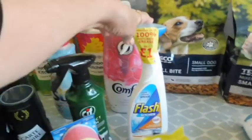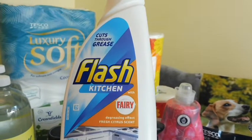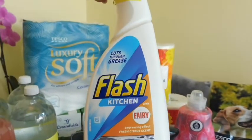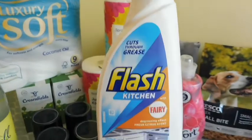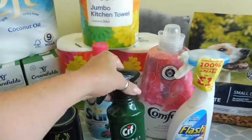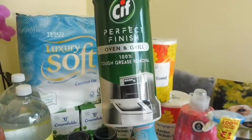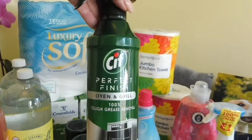This is Flash kitchen cleaner with a fresh citrus scent — it's Flash with Fairy, which I haven't used before, so I thought I'd give that a go. I intend to give my oven a clean, so I picked up this oven cleaner as well. I haven't used this one either but I've heard good things about it, so I'm going to give that a go.